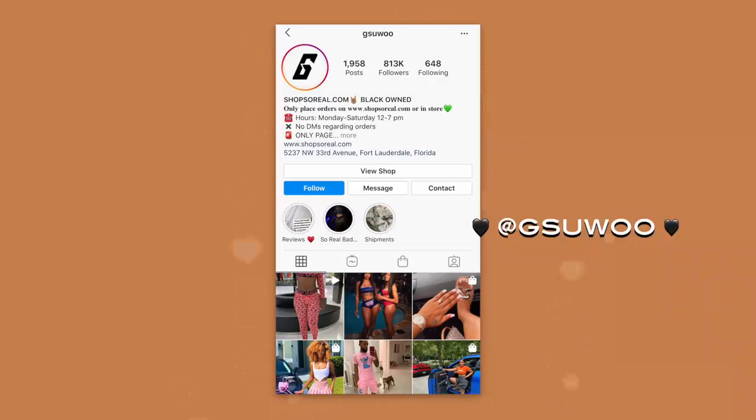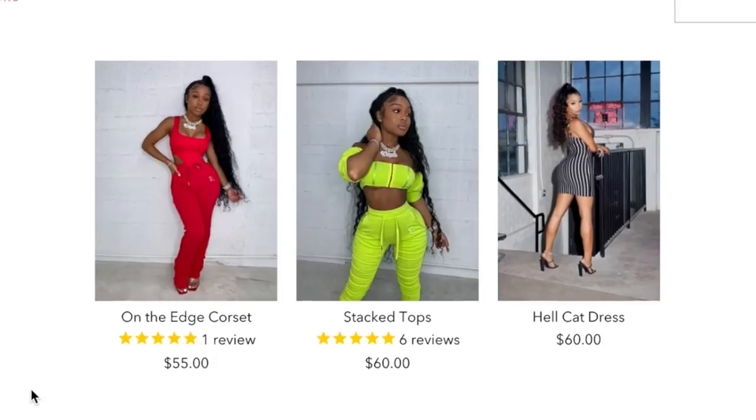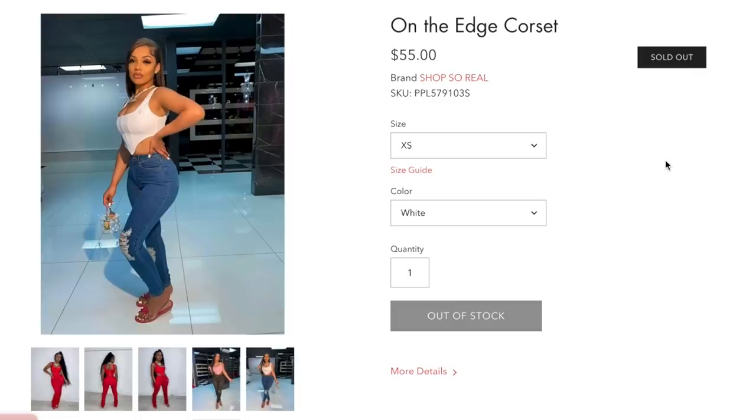Okay guys, we kind of have a situation. The next brand I shopped from is Shop So Real dot com, and I actually got a corset. I also got a Harajuku set, but that never came in — only the corset came in. Let me show you what it looks like. It's so cute, but it just doesn't zip up.